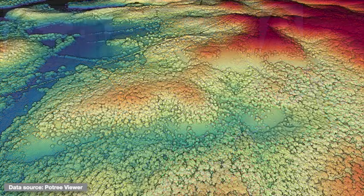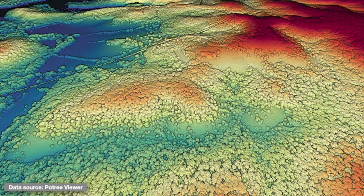First, glades tend to form on west-to-south facing slopes, where intense sun helps create the necessary hot, dry conditions. Here, this pair of glades is facing nearly due south.